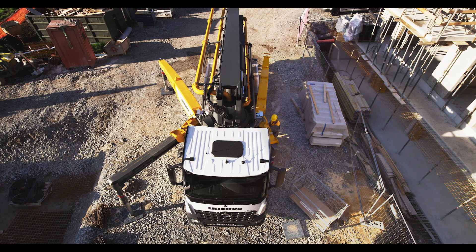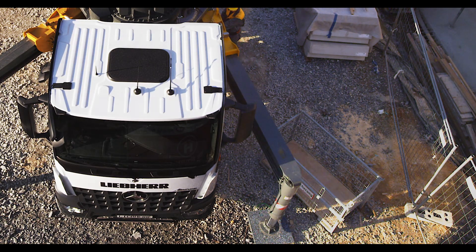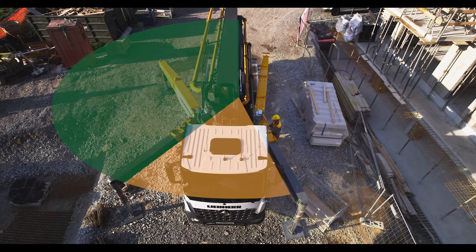Where narrow support situations are necessary, the front outriggers can be flexibly maneuvered around obstacles and extended as far as the front of the vehicle. This allows an increase of the working area by up to 70%.